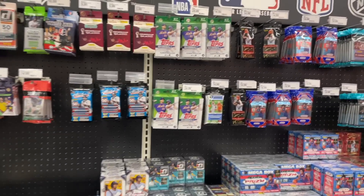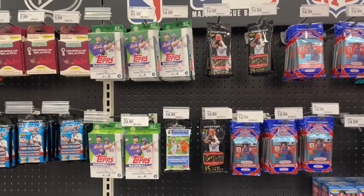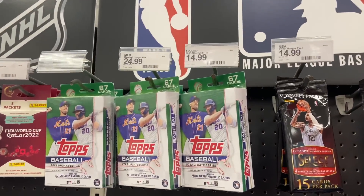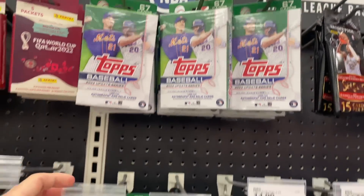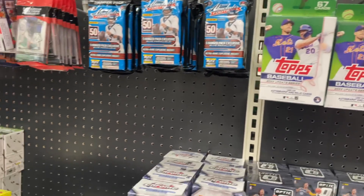We just got here to Target and they definitely restocked - we have a pretty good amount of my favorite product out right now. The Topps Update baseball hanger boxes are here and I'm definitely going to scoop some of those up.